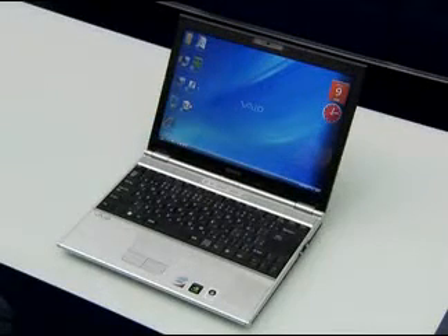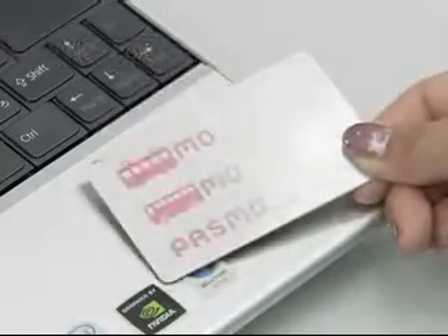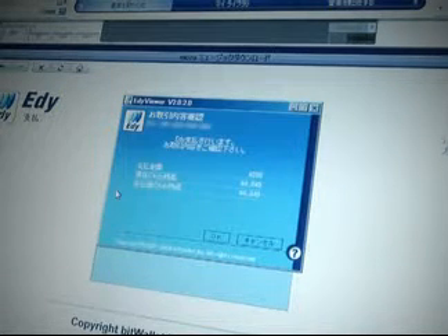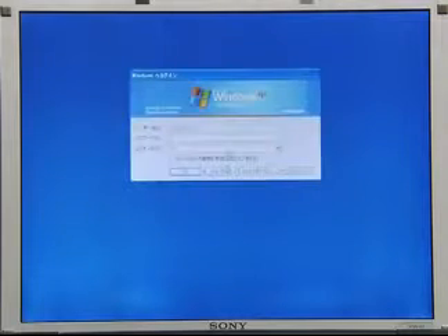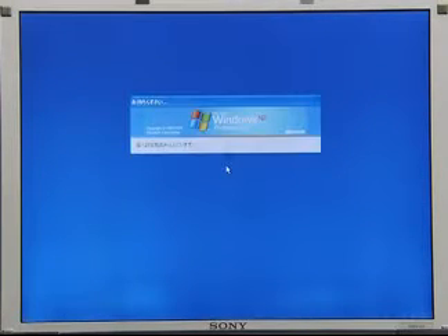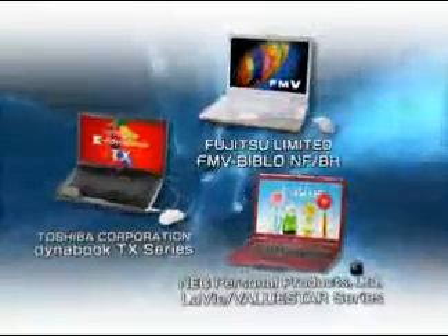All Sony VAIO laptop computers in Japan are now equipped with the Felica reader-writer, Felica Port. With the Felica Port, Suica usage history can be checked and Eddy can be used to make internet shopping payments. Felica Port also enables the user's PC login and password management simply by tapping the Felica card. The Felica Port has now also been adopted by various other PC manufacturers.